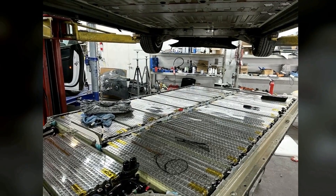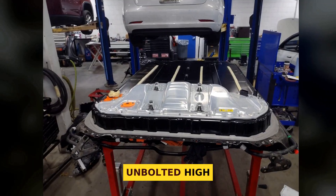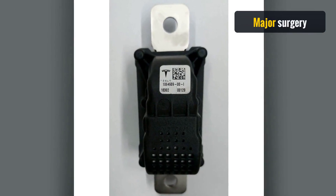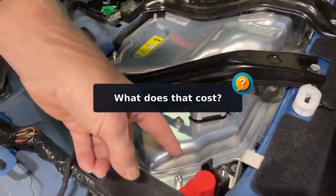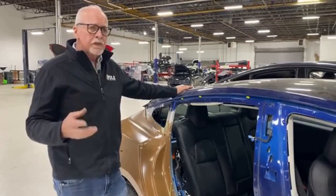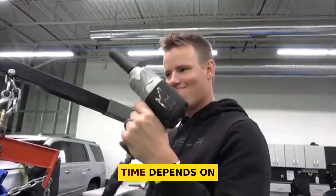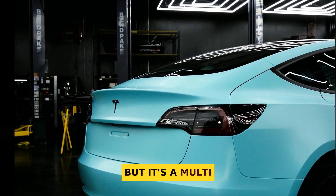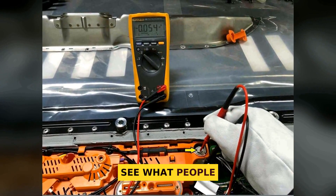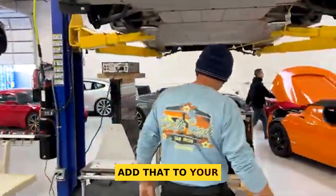Here's the part most folks don't plan for: labor. Swapping a Tesla battery is not a quick bolt-on job. The car goes on a lift, the underbody pack is unbolted, high-voltage lines and coolant are safely disconnected, and the new pack is calibrated. It's major surgery, just like replacing an engine in a gas car. One Model 3 invoice highlighted by Recurrent showed labor at about $2,999. That's on top of the pack price. Plan for $2,000 to $3,000 in labor — a fair ballpark at many service centers or qualified EV shops. It's a multi-hour job that demands high-voltage safety training and precise procedures. Don't expect to escape labor charges; add that to your budget if you're beyond warranty.